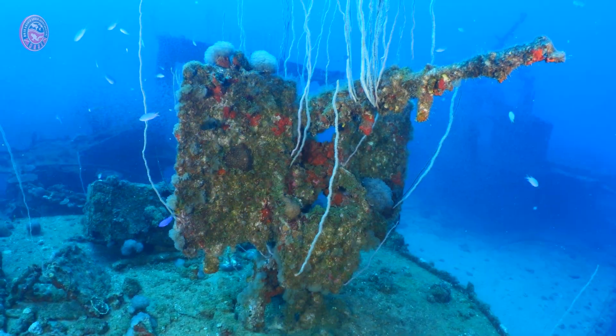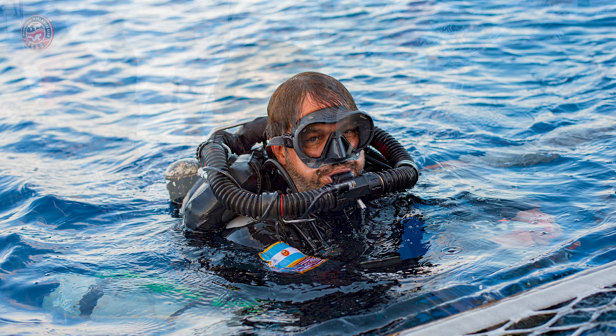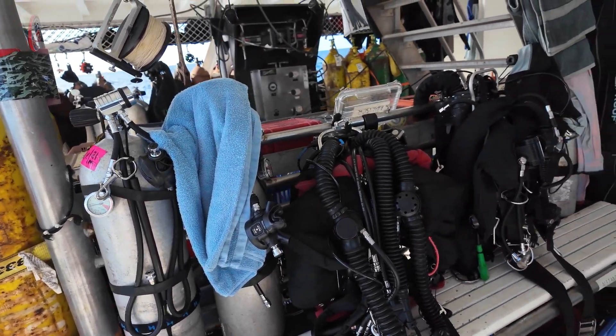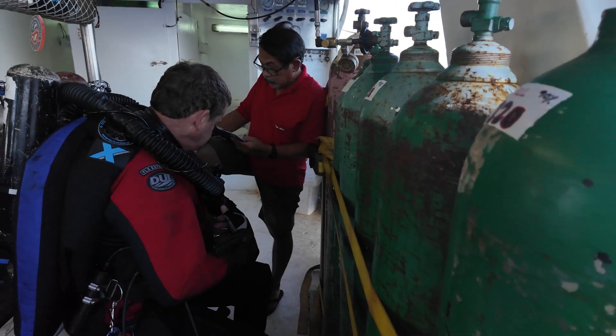Exploring Bikini Atoll and diving the Prinz Eugen in Kwajalein offered an unparalleled experience for our group, combining history, adventure, and natural beauty. However, these dives require rigorous planning and preparation due to the challenging logistics and unique conditions of these sites. Bikini Atoll is an isolated, uninhabited paradise, meaning there is no local support available for divers. Each expedition must be entirely self-sufficient, with exhaustive emergency precautions taken in advance. Remember, there is no medical assistance whatsoever.